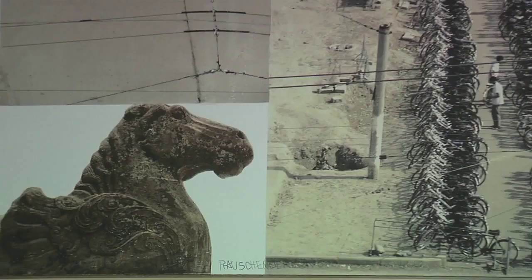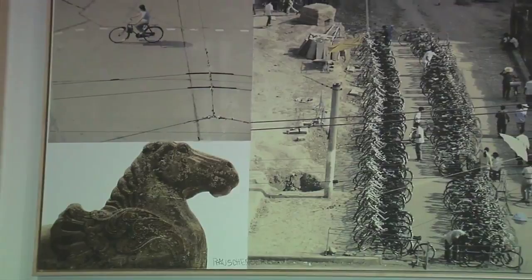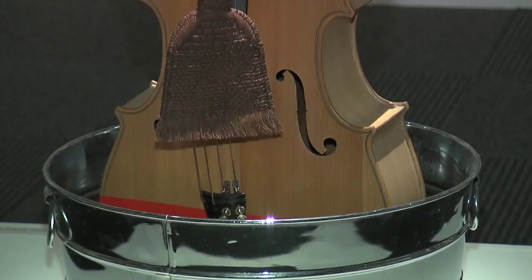Behind us, we have a recent gift — the Lotus series. It was the last print series completed by Robert Rauschenberg before his death in 2008, and we were recently given the entire series as a gift by Mrs. Mary Spencer.